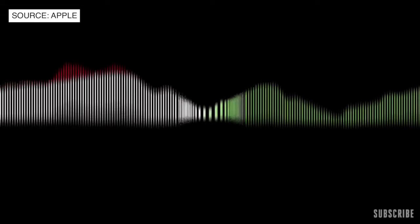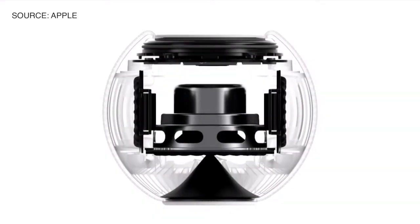Even before you hear the first note, HomePod Mini is analyzing the unique characteristics of the music and applying complex tuning models to optimize loudness, adjust the dynamic range, and control the movement of the driver and passive radiators in real-time.